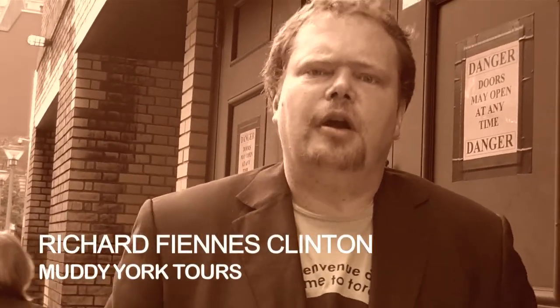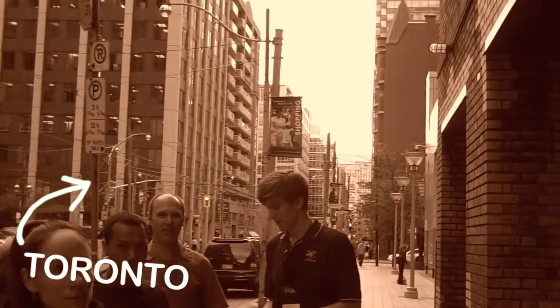We're standing outside behind the backstage of the Elgin and Wintergarden Theatre Centre in downtown Toronto. This is one of the premier venues for the Toronto International Film Festival. In 2010 they'll be screening 50 movies in just 10 days here. We're about to go inside and I'm going to show you around inside the theatre.